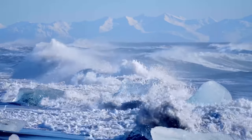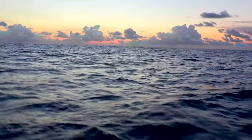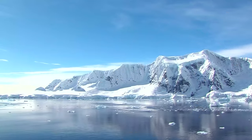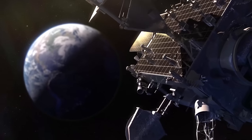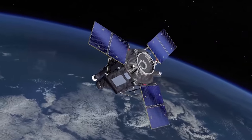Sea level rise is one of the most serious consequences of the human-induced climate crisis. The water rise is from heat expansion of the oceans, melting polar caps, vanishing glaciers and the loss of fresh water. Satellites are an essential tool to monitor the changes and help climate modelers prepare us for the future.